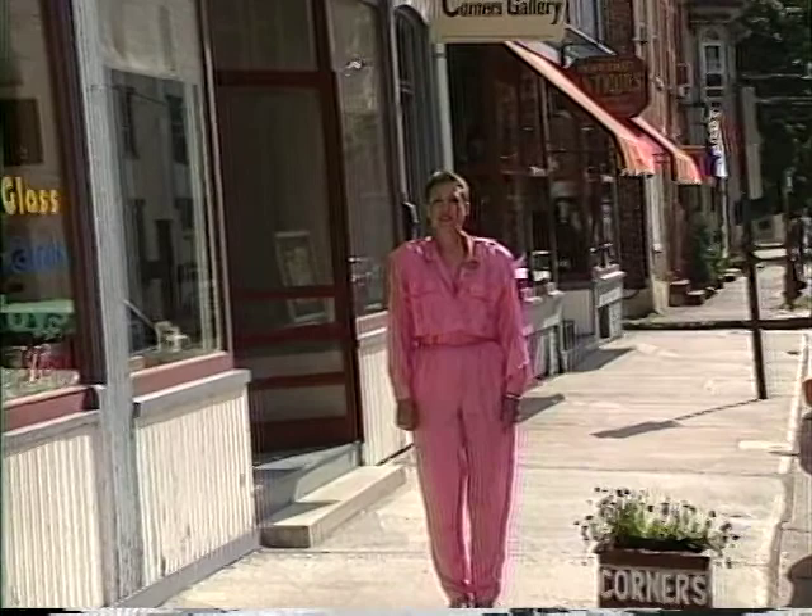Good evening, I'm Susan Mulholland, and welcome to Artbeat. This month we'll be visiting Susan Zun, who is best described as a post-modern Cubist painter, here at the Four Corners Gallery in Lambertville, New Jersey. But first, we'll travel to Coopersburg, Pennsylvania, and visit with abstract glass blower Steve Tobin.